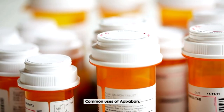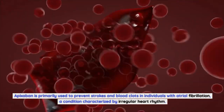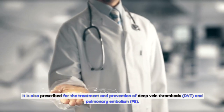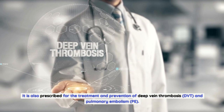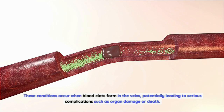Common Uses of Apixabine. Apixabine is primarily used to prevent strokes and blood clots in individuals with atrial fibrillation, a condition characterized by irregular heart rhythm. It is also prescribed for the treatment and prevention of deep vein thrombosis (DVT) and pulmonary embolism (PE). These conditions occur when blood clots form in the veins, potentially leading to serious complications such as organ damage or death.